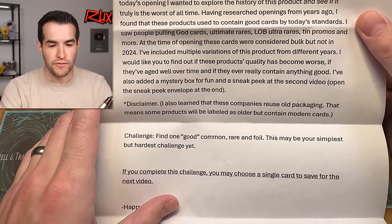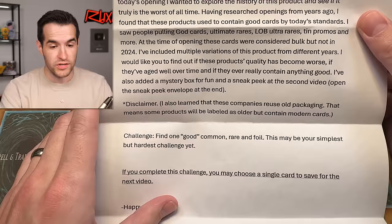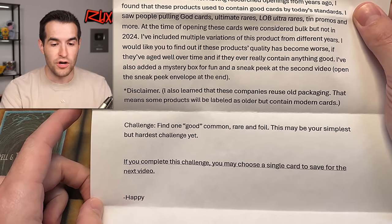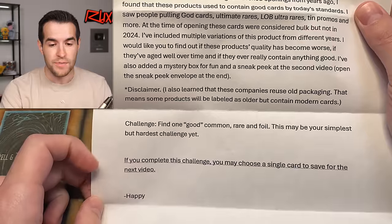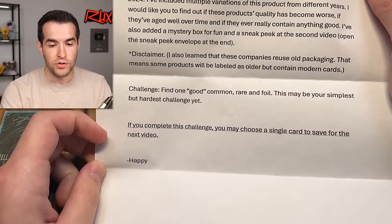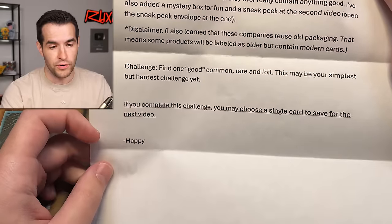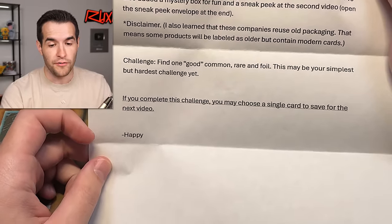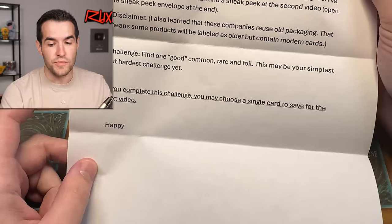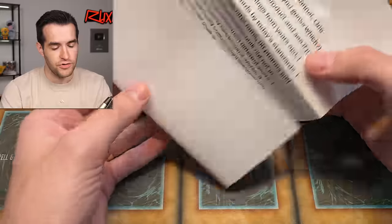I've included multiple variations of this product from different years. I'd like you to find out if these products' quality has become worse, if they've aged well over time, and if they've ever really contained anything good. I've also added a mystery box for fun and a sneak peek at the second video — open the sneak peek envelope at the end. Disclaimer: some companies use old packaging, meaning some products will be labeled as older but contain modern cards. Challenge: find one good common, rare, and foil. This may be your simplest but also hardest challenge yet. If you complete this challenge, you may choose a single card to save for the next video.